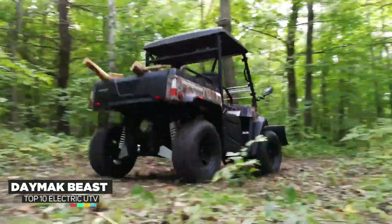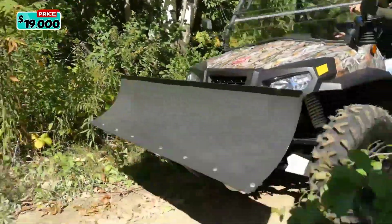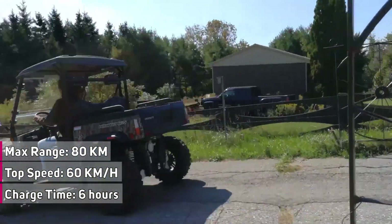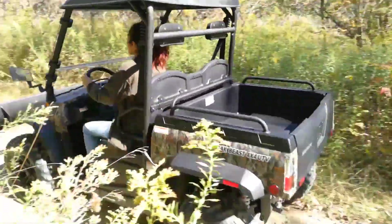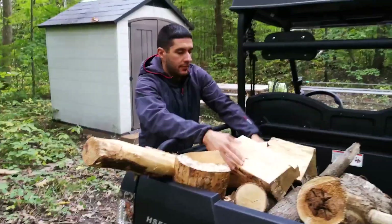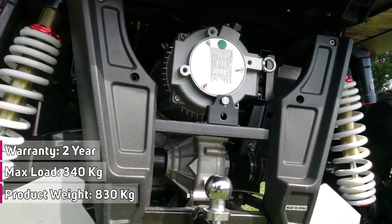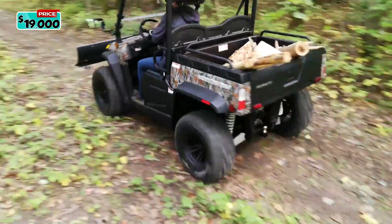Introducing the Damak Beast UTV. Whether you need it to do work at your cottage or just want a fun way to ride off-road, the Damak Beast UTV is a surefire hit — this thing does it all. It comes with a dump bed for carrying loads, a winch for towing, and it crushes trails at up to 40 kilometers per hour. The Beast UTV has an electronic winch with 500 pounds of pulling power. With its digital LED display, you can know exactly how fast you're going, how far you've gone, and how much remaining power you have. The Damak dump bed lets you carry dirt and sand and, with a press of a button, have it all tilted out. Pricing for the Beast UTV starts at $19,000.